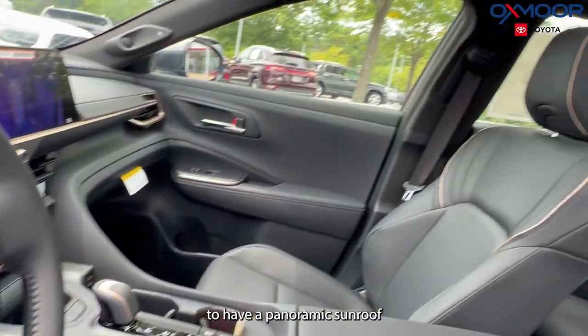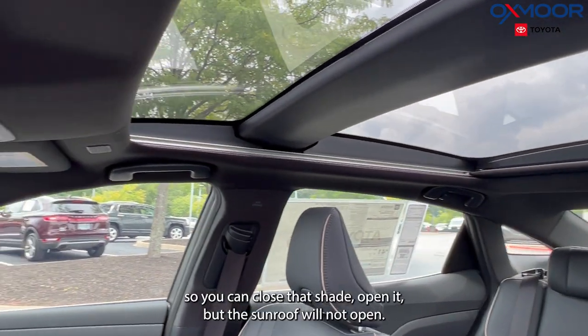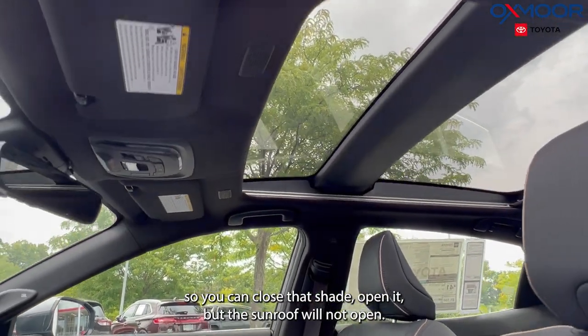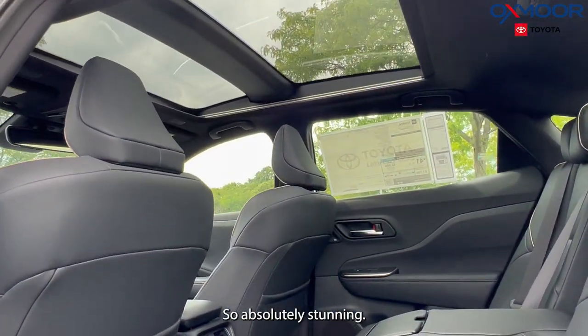You are going to have a panoramic fixed sunroof. You can close that shade or open it, but the sunroof will not open — it is the whole top of the vehicle. Absolutely stunning.